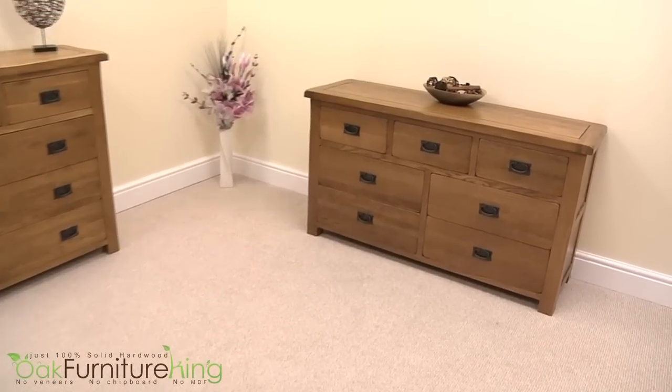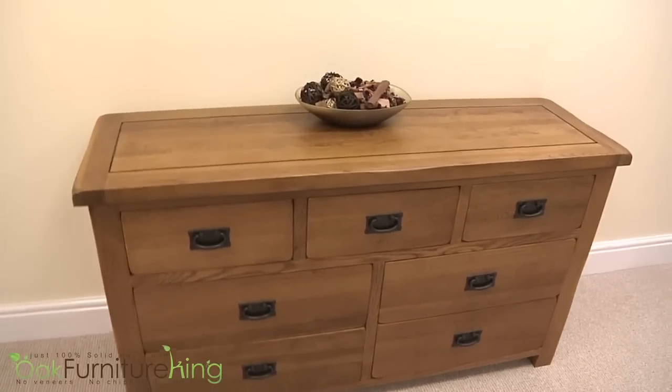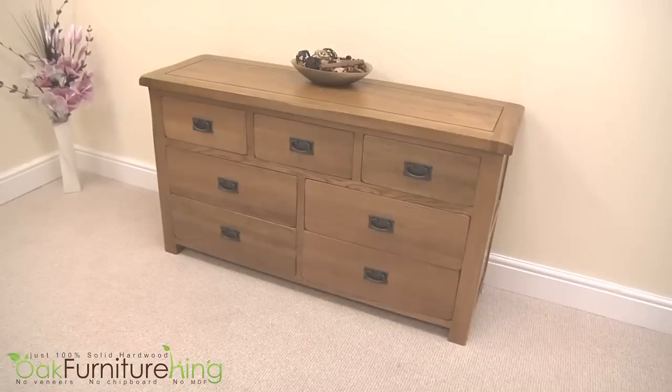It's time to bring a little rustic beauty to your already sensational room. Introducing the Cotswold Rustic Solid Oak 3 and 4 drawer chest.